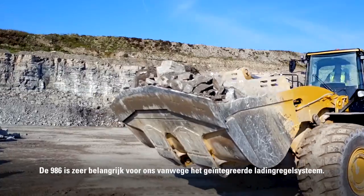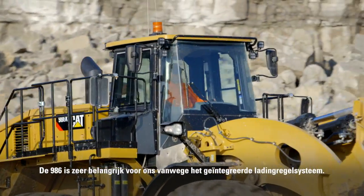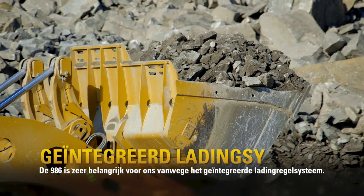Currently we have just over 1,100 large wheel loaders. The 986 plays a huge part for us because of the integrated payload system.